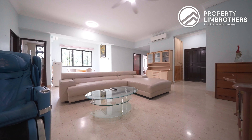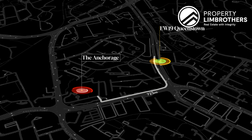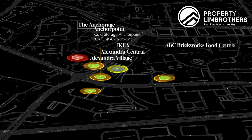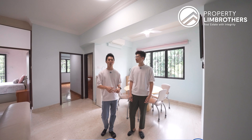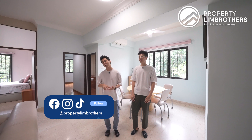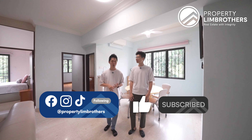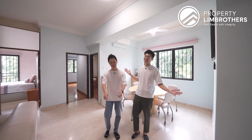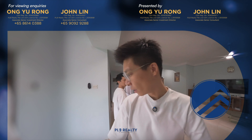Thank you for staying with us to the end of this home tour. If you are looking for a freehold property, 4-bedder, spaciously sized at 1,755 square feet, city fringe location, within $2,000 per square feet at only $3.4 million — this is located within walking distance to Queenstown MRT, with plenty of food options and doorstep amenities right downstairs. If you are interested to check this place out physically, our contact details are right below. We are also on Facebook, Instagram, TikTok, and YouTube — do subscribe and keep a lookout for our next home tour. My name is John, Property Lim Brothers, always happy to show you the place.